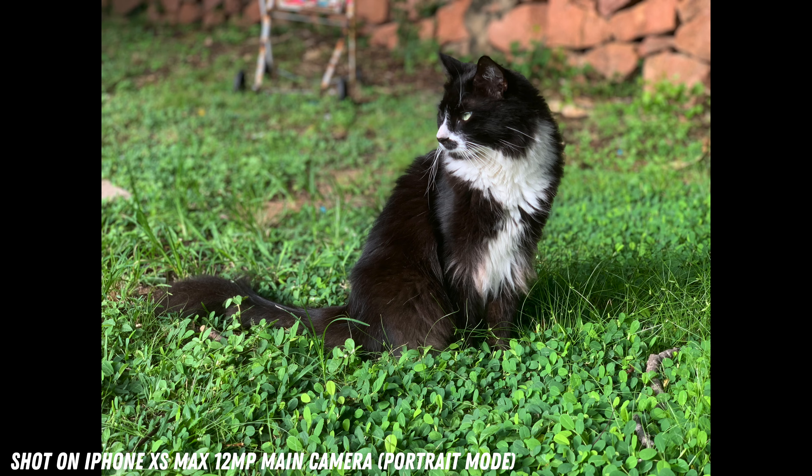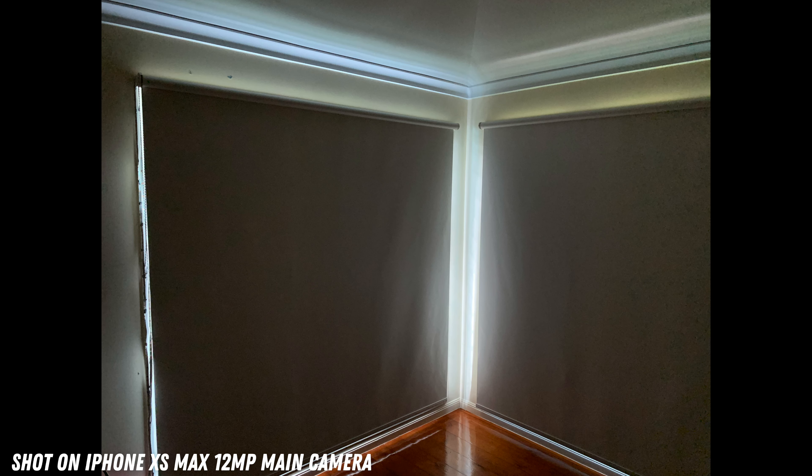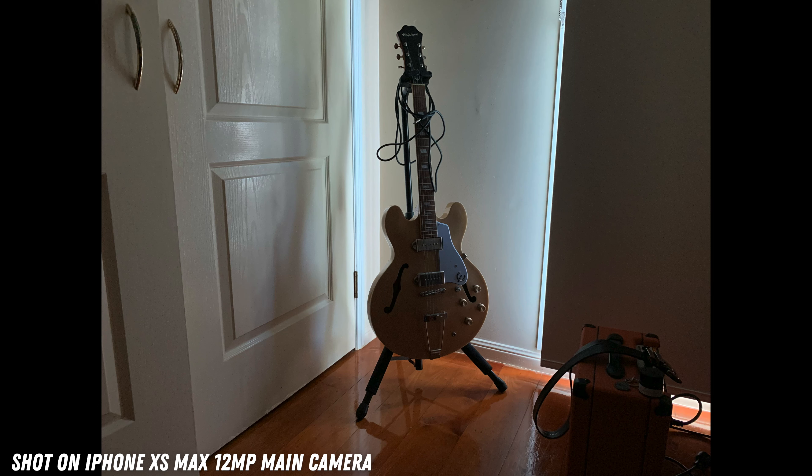But the area where it takes a serious hit is in lower light conditions, due to the lack of night mode. Since this phone missed out on this ability — which allows you to take detailed shots in dark settings — by just one year, capturing images in these sorts of places will cause the XS Max to fall short. Plus, the sensors also aren't as big as the ones on newer iPhones, so your photos are going to get grainy more easily than normal.